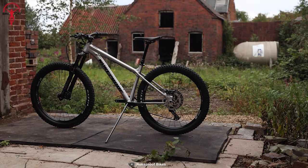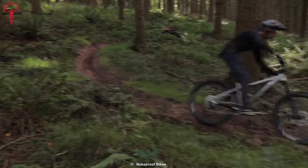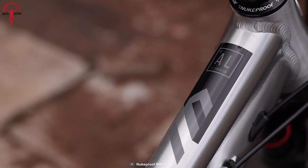Furthermore, Nukeproof's new tweaked geometry improved riding position, leading to better cornering and more balance. Also, knowing where to stop is essential, and Shimano Deore brakes will assist riders.